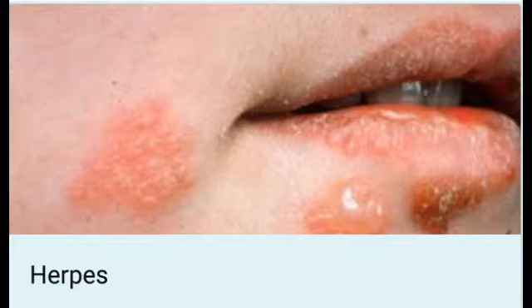2. Apple cider vinegar: Add 1 or 2 teaspoons of apple cider vinegar to 1 cup of water and drink it twice daily during flare-ups. 3. Garlic: Apply garlic on the affected area 2 or 3 times daily.